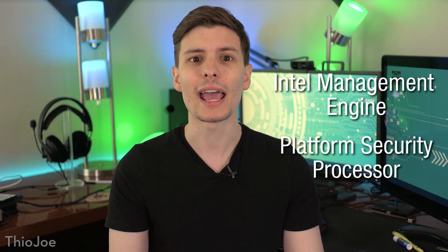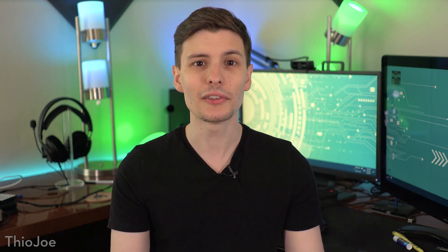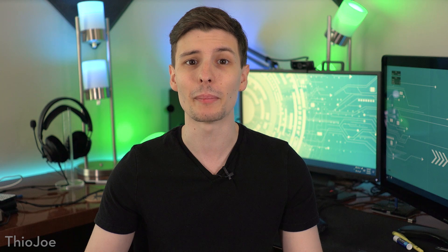Let me introduce you to two things you've probably never heard of before: Intel Management Engine, or Intel ME, and AMD Platform Security Processor. These are essentially back doors into almost every computer made in the past 10 years or so. Intel and AMD swear up and down that they're only used for legitimate purposes, though we have no choice but to take their word for it.